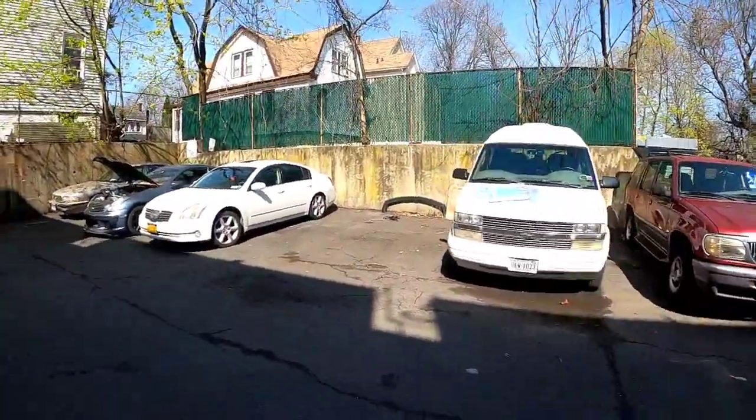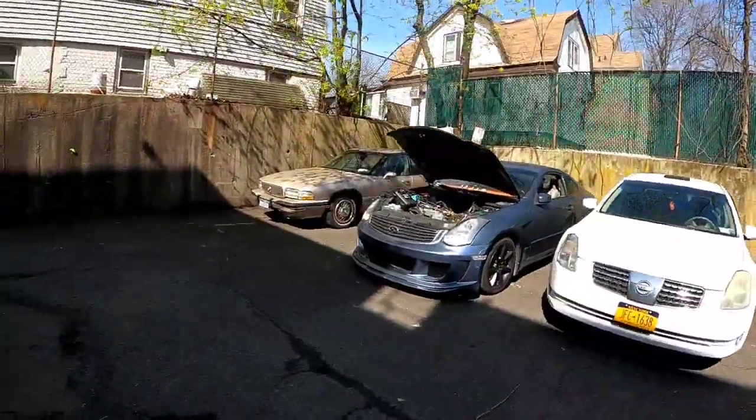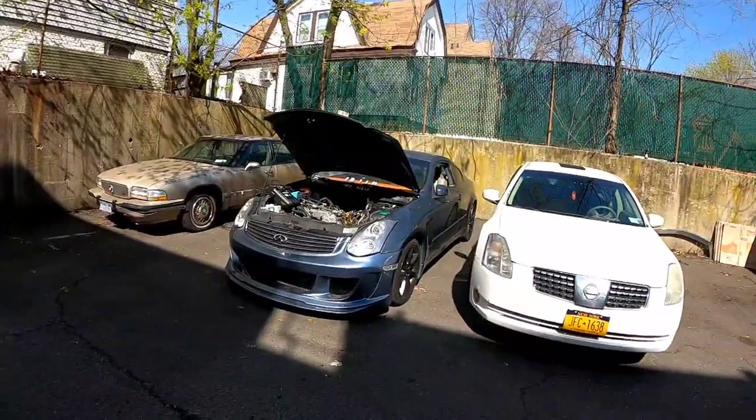As you guys remember, the Infinity was parked there. I didn't want to bore you again with me moving it, but now the Infinity is here and we're just waiting for the tow truck so we can finally get her on the road — new motor, everything is going in. Should be done in a few days.